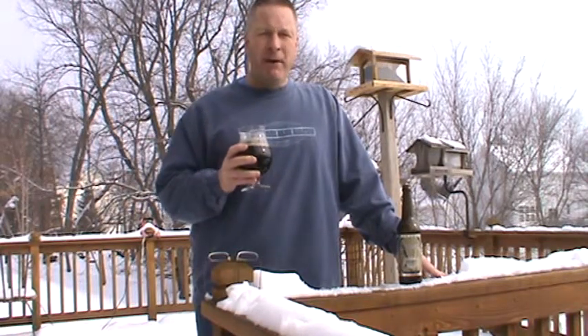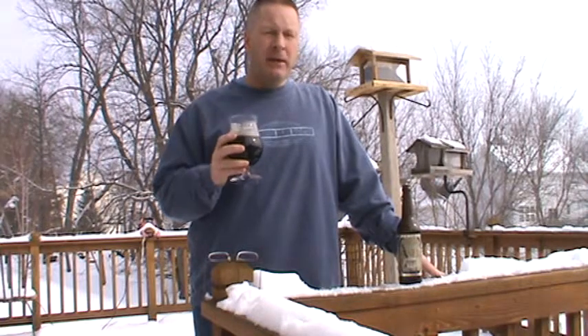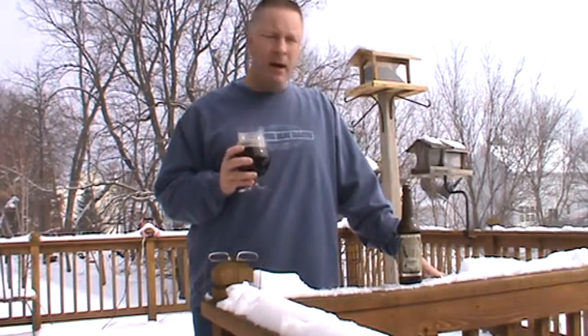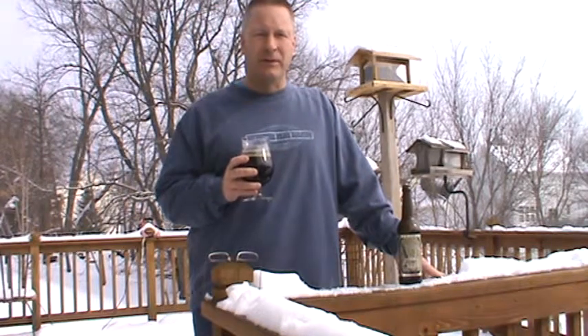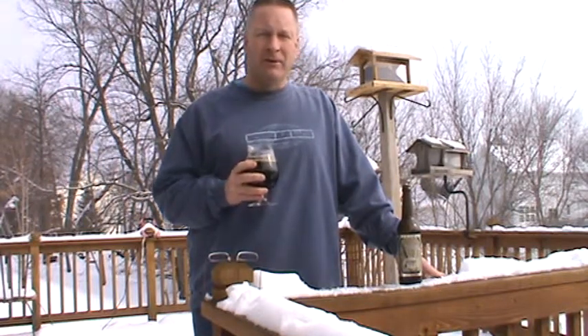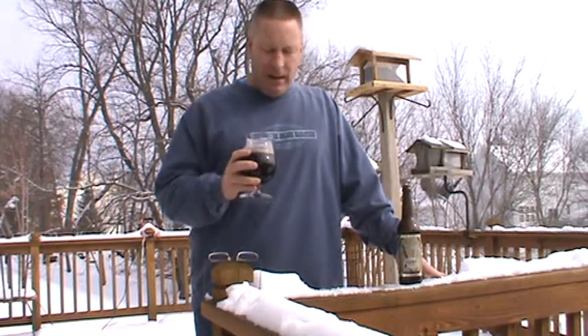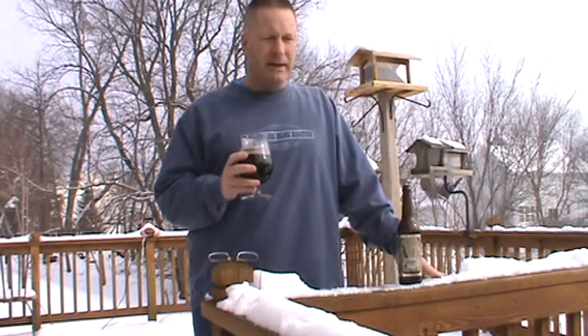I don't know if you noticed in my reviews — I think I've turned into an Imperial Stout lover, or a barrel-aged Imperial Stout lover. Every time I go to my local bottle shop, I'm drawn to that section. This is another great example.